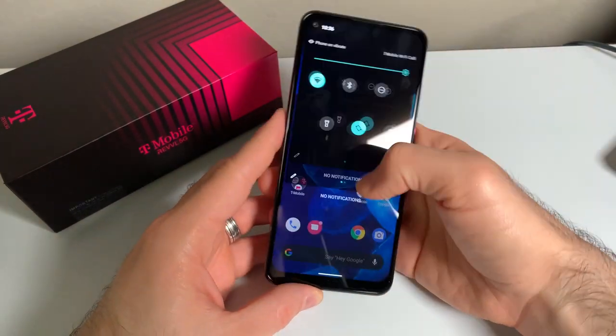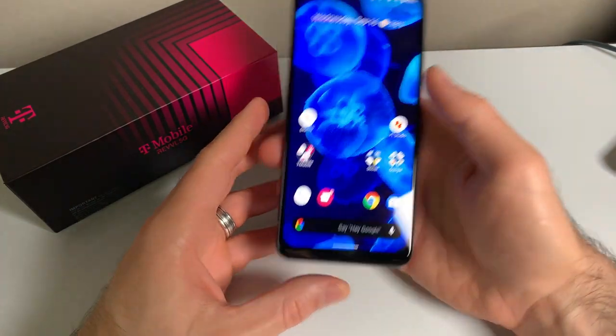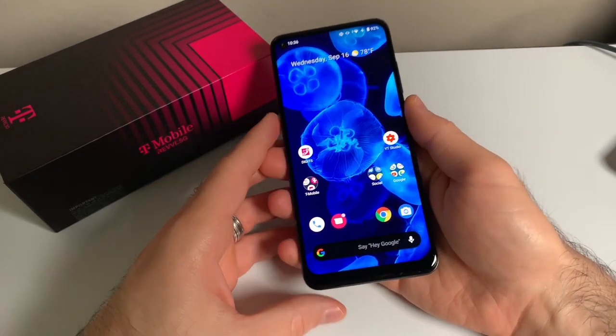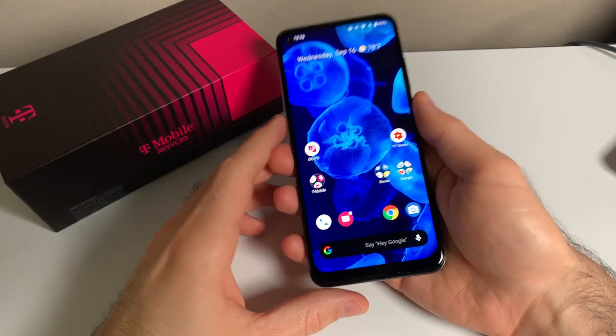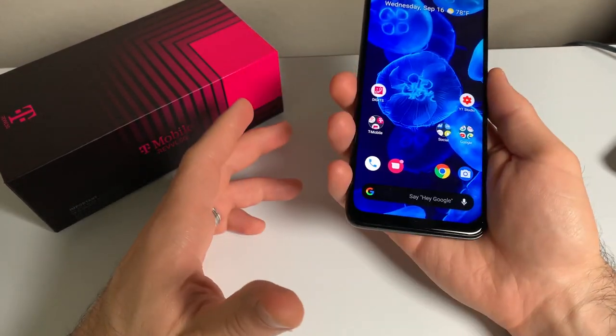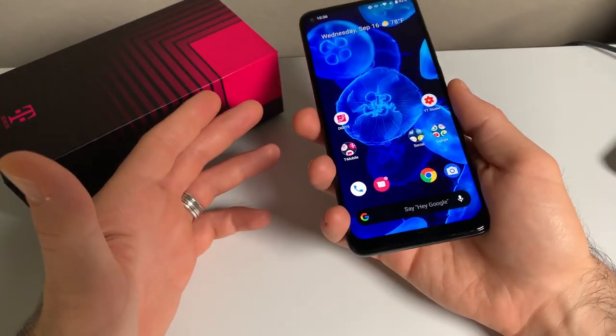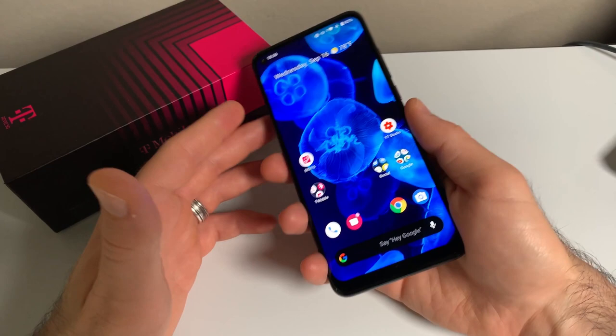This phone also does feature NFC for Android Beam or Google Pay. Fair warning: I'm not sure how timely or consistent software updates will be on this phone. I've already received one system update since having this phone, so hopefully that's a good sign. But Rebel phones normally do not get consistent software updates, or even get updated past the version of Android they launch with, so time will tell.